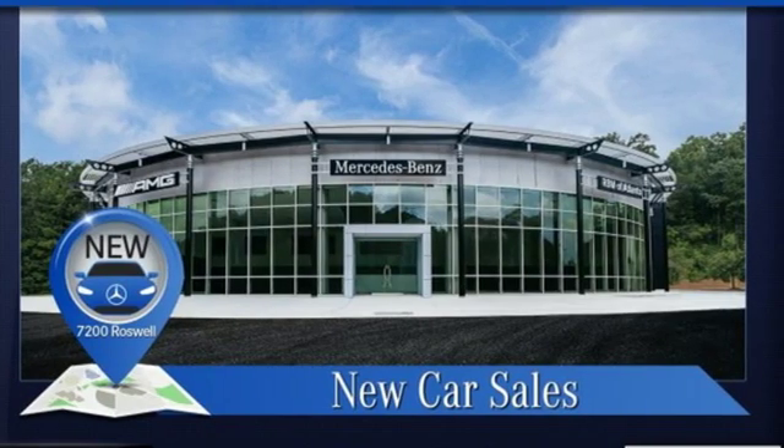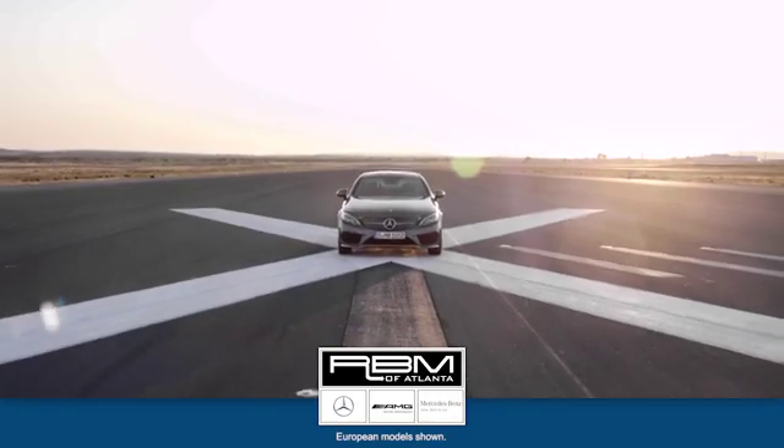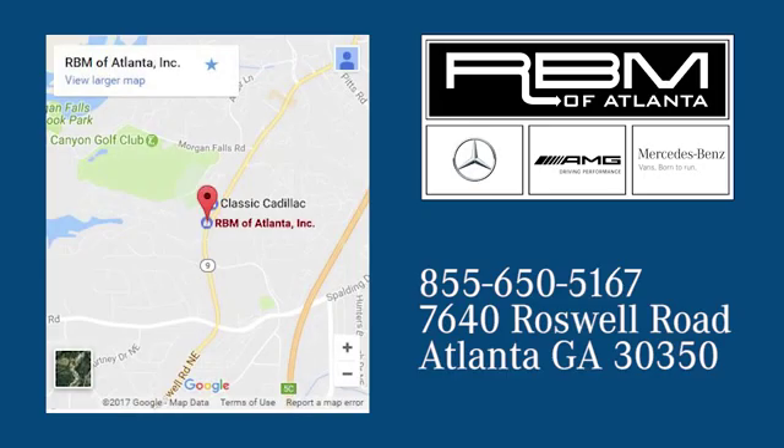Driving is believing. Test drive it today. At RBM of Atlanta in Sandy Springs, we have the best selection of new and top quality pre-owned vehicles to choose from. We're conveniently located at 7640 Roswell Road in Atlanta.